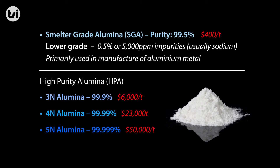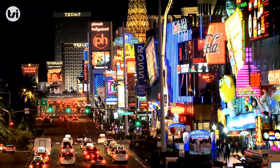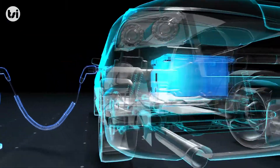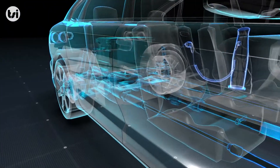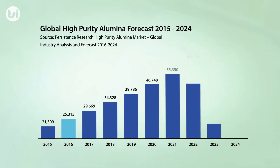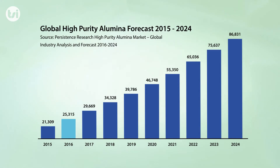High Purity Alumina, or HPA, is a high-value, in-demand product which is classified depending on its purity level. 4N HPA, which is the product that Alltech plans to produce, is the critical ingredient in the production of artificial sapphire, and there is no other material that can be substituted for HPA in its manufacture. The major current consumer of 4N HPA is LED lighting. However, there is expected to be significant growth in demand from the lithium-ion battery and smartphone industries, due to alumina also being a fire retardant. This is expected to see demand for HPA more than triple to around 87,000 tonnes of production by the year 2024.